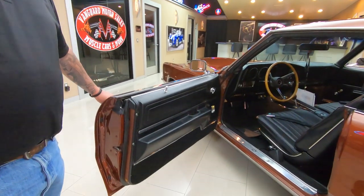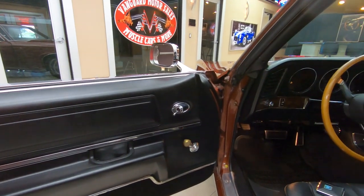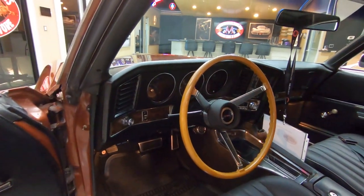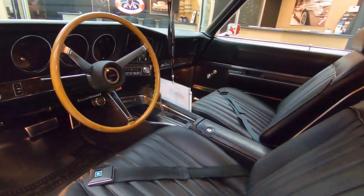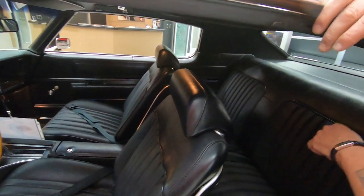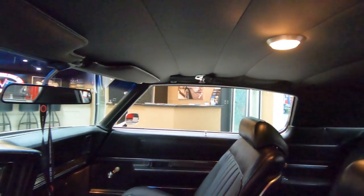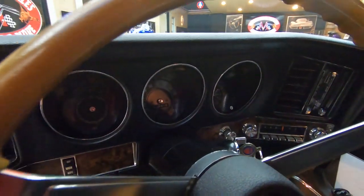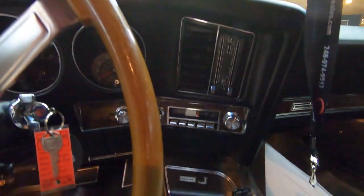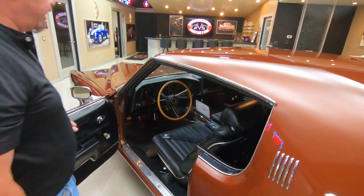Look inside there. Black interior looking sweet. That door panel is beautiful. Carpeting looking good. Steering wheel looking awesome. Center console looking great. The upholstery on the seats looking awesome. We've got seatbelts in the front and in the rear — looks like there's three seatbelts in the back. Headliner's in great shape. Dome lights working. It's even got shoulder belts still up there. Dash pad itself is in great shape. Faces of the gauges look good.